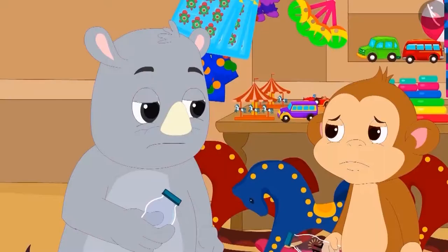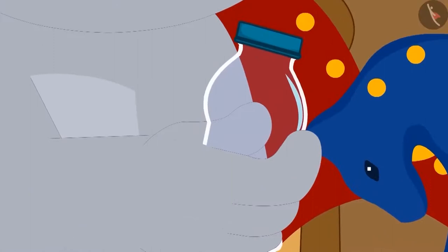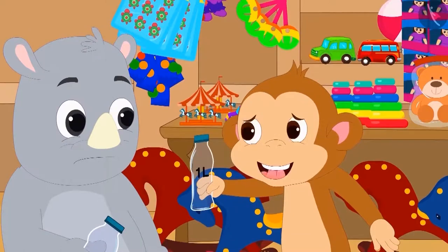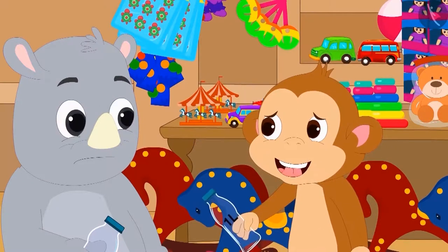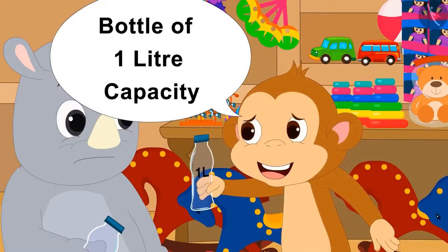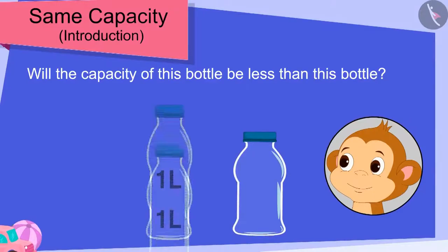Then Gaggu showed Baban another bottle. Baban said on seeing that bottle, "It is much smaller than my bottle. Then its capacity will not be 1 litre. I have to give a bottle of 1 litre capacity to both my friends." Children, is Baban correct? Will the capacity of this bottle be less than Baban's bottle?